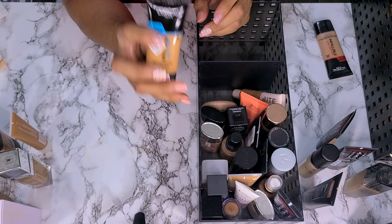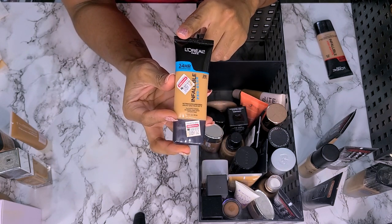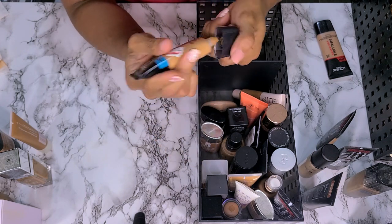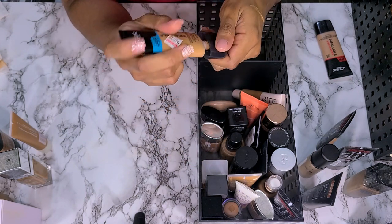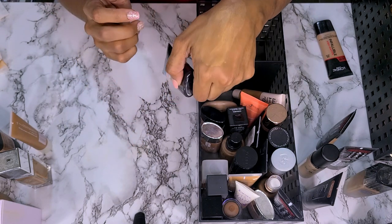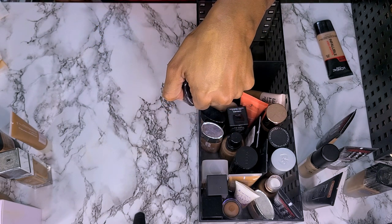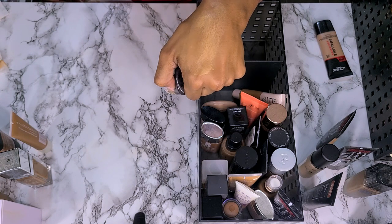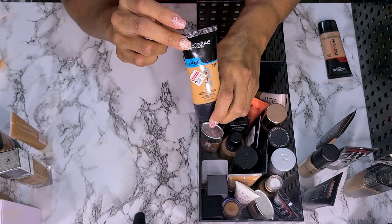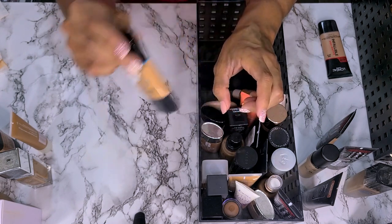Next we have the L'Oreal Infallible Pro Glow. I bought this when my skin started drying out — I liked the Pro Matte so I thought I'd try the Pro Glow. This is way too light — picked up the wrong shade, never wore it. Kept it because I said I could mix it with something, but that's not going to happen. I'm going to get rid of this... actually I'm going to hold on to it just in case I decide to mix it. So this is a maybe.